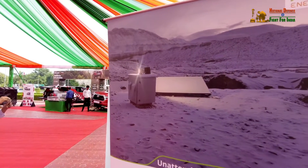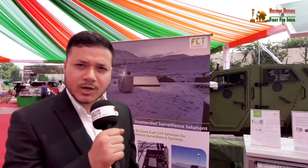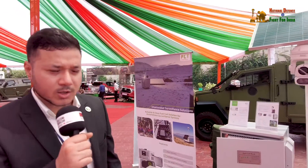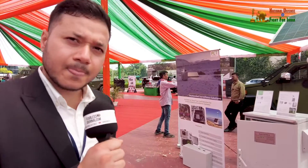We have successfully deployed this system at an altitude of more than 18,000 feet, where we are using this system to monitor the border forces. The Army is using all these cameras to monitor the border forces 24/7, 365 days.